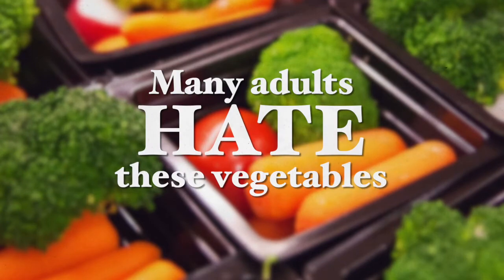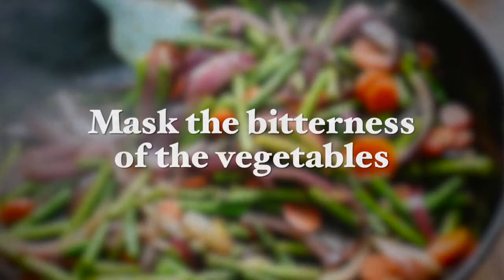Now, many adults hate these vegetables for the same exact reasons as well. So expecting your child to eat these vegetables just because they're healthy is just not a very useful approach. The first secret is to mask the bitterness of these vegetables by using vegan butter — either to stir-fry the vegetables quickly before serving them, or to bake them with vegan butter in the oven.